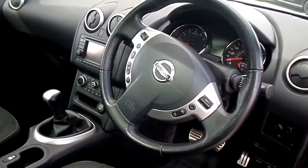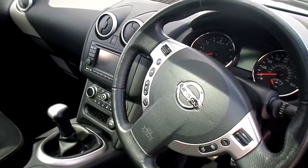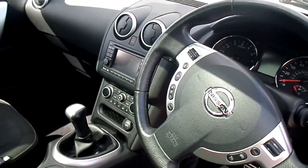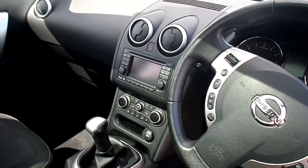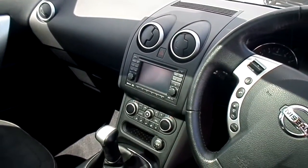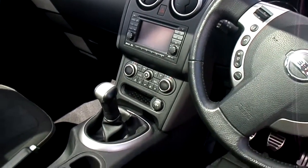We also have audio controls on the steering wheel including Bluetooth, phone system and cruise control. In the centre console there you also have satellite navigation with the display and climate control.